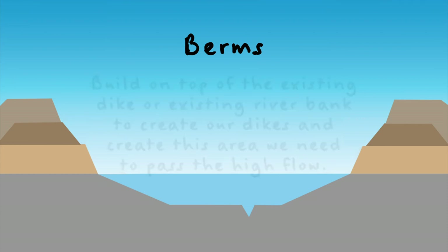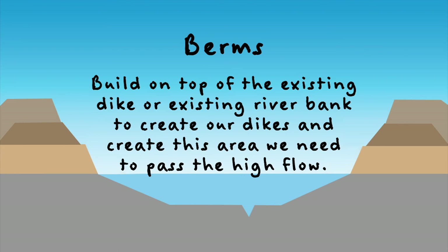So what we do is build on top of the existing dike or the existing river banks to create our dikes and create this area that we need to pass the high flow.